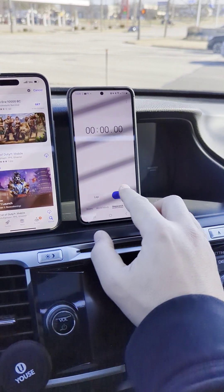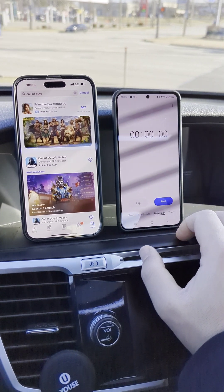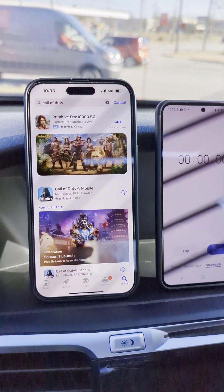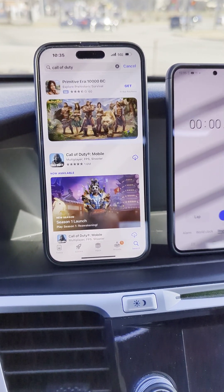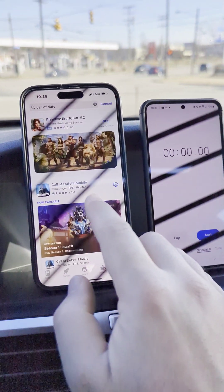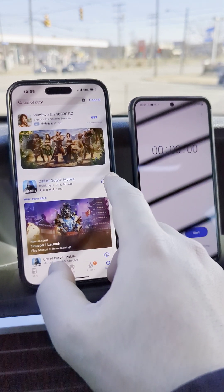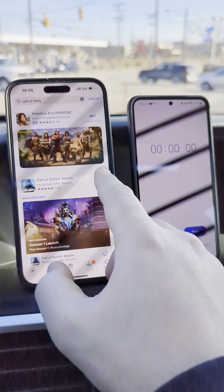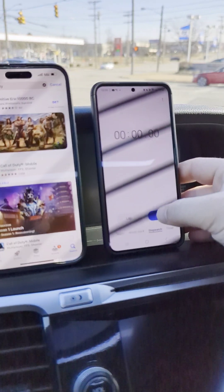All right, folks, we're going to be testing Verizon today. We're going to be downloading a game and running a speed test to see how it performs. We've got the 5G UW going on. We're just going to give it a real-world test here, see if the speed aligns with the actual download. This is Call of Duty Mobile — it's like a 2.5 gig file size. We'll speed test it after and see how long it takes to download.